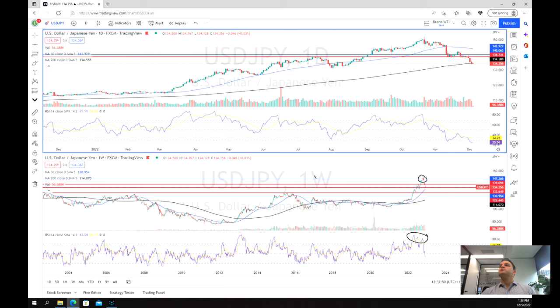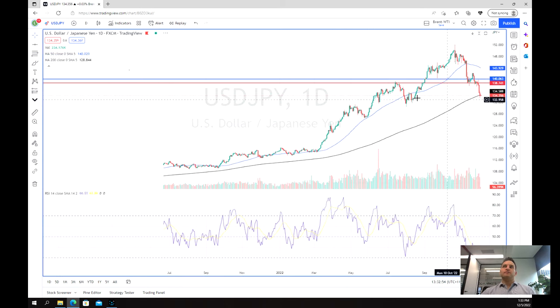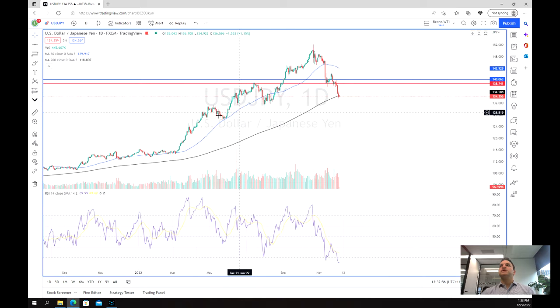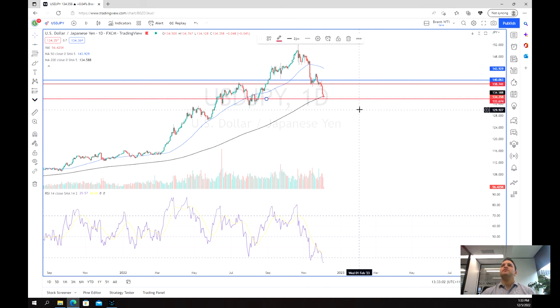Moving over to have a look at the daily chart, similar to what we saw before: we are just hanging around the 200-day moving average, which similar to the weekly chart should provide quite a bit of support. We'll make this into a support zone — this area looks like a fairly significant support zone.